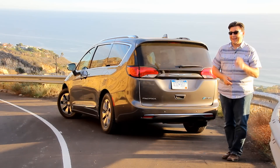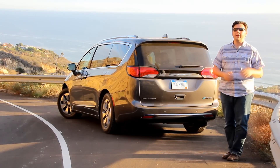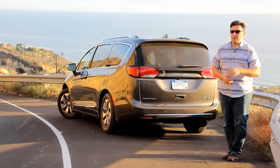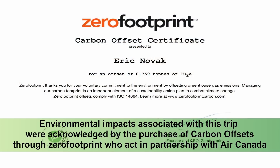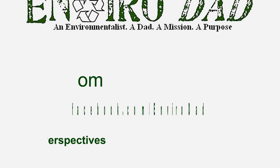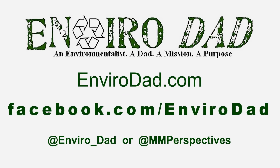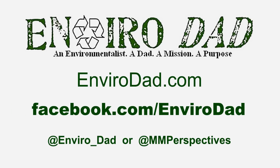I've really enjoyed my first drive and can't wait to get more time in it later on. That's it from beautiful sunny Southern California for Envirodad.com — I'm Eric Novak, thanks for watching. If you liked this review, we've got more of them both written and video at www.envirodad.com. There's also a Facebook page for you to like, and we're even doing Twitter as well. We'll see you next time.